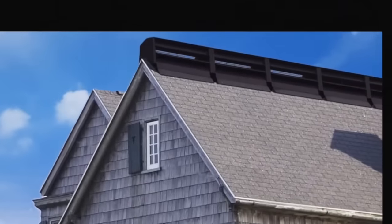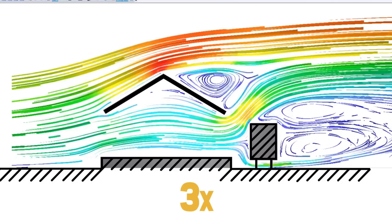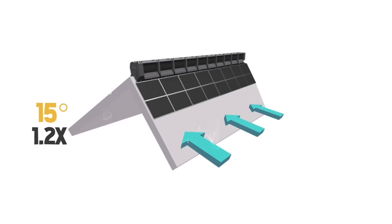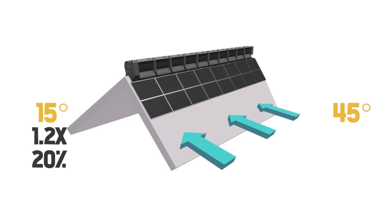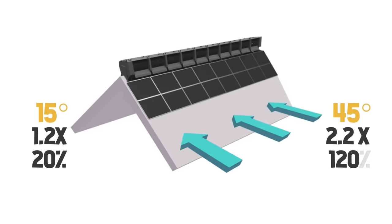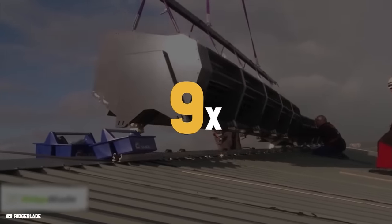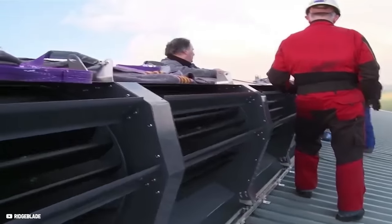Imagine a funnel channeling the wind. As a result, the measured wind speed around the ridge can be just over three times the actual wind speed. For instance, with a roof pitch of 15 degrees, the wind speed multiplies 1.2 times, corresponding to a wind speed increase of 20%. The optimal roof slope of 45 degrees more than doubles the wind speed by 2.2 times, which is an increase of 120%. Placing the turbine in this high-flow area means that up to nine times the energy is available for the Ridgeblade turbine. By harnessing this effect, the Ridgeblade has incredible potential to make home wind turbines economical.